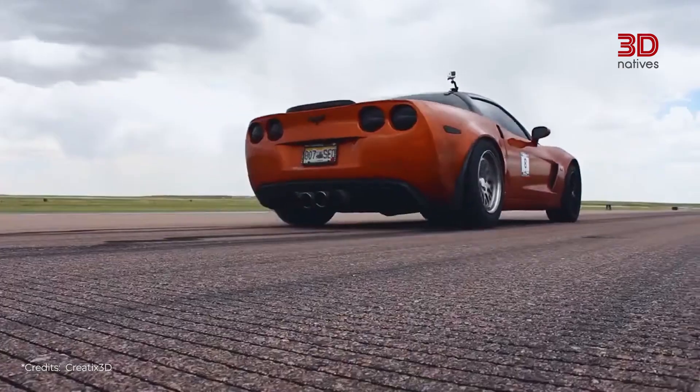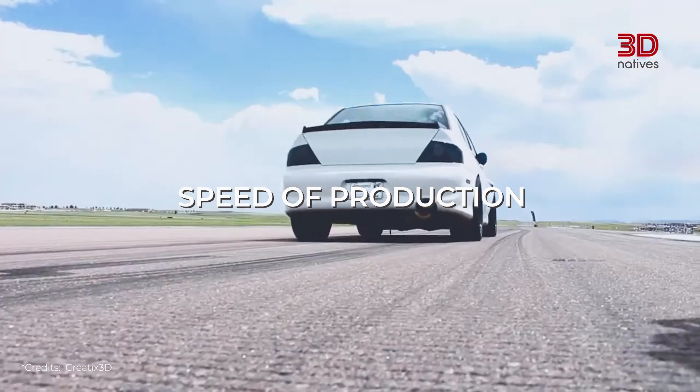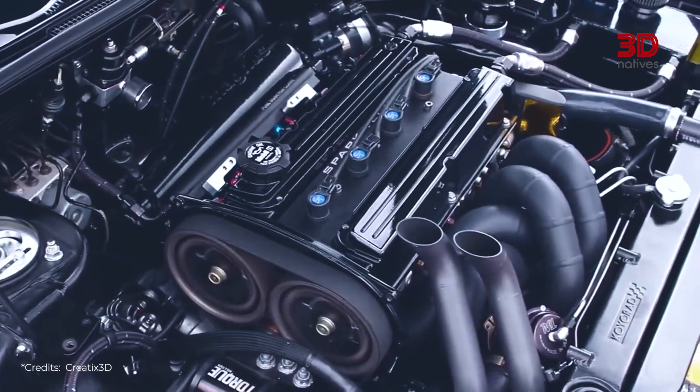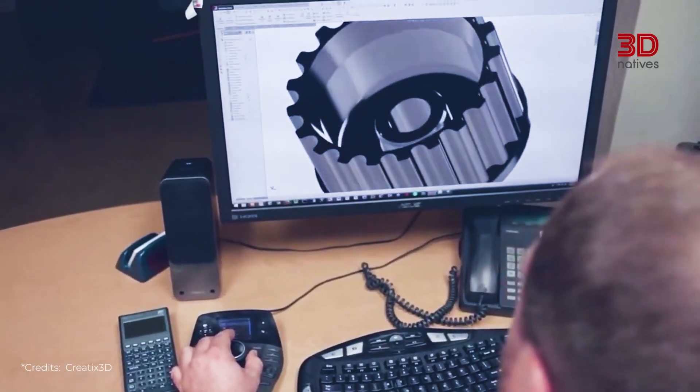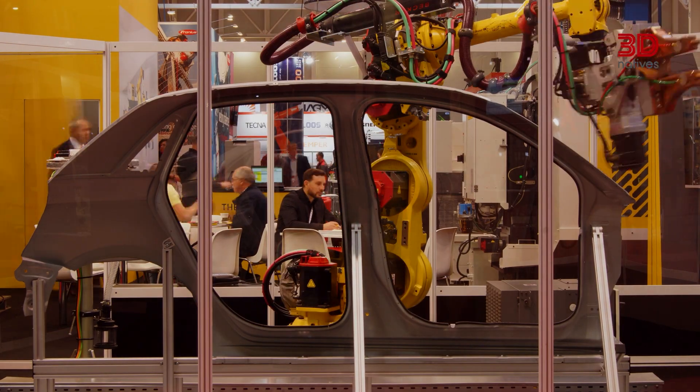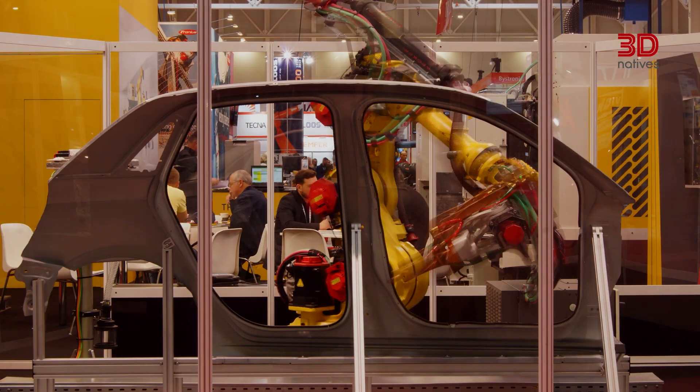Another key advantage is the speed of production. Manufacturers can design, test and modify parts much more quickly. As a result, models can evolve faster. How far can additive manufacturing really go in the automotive world?